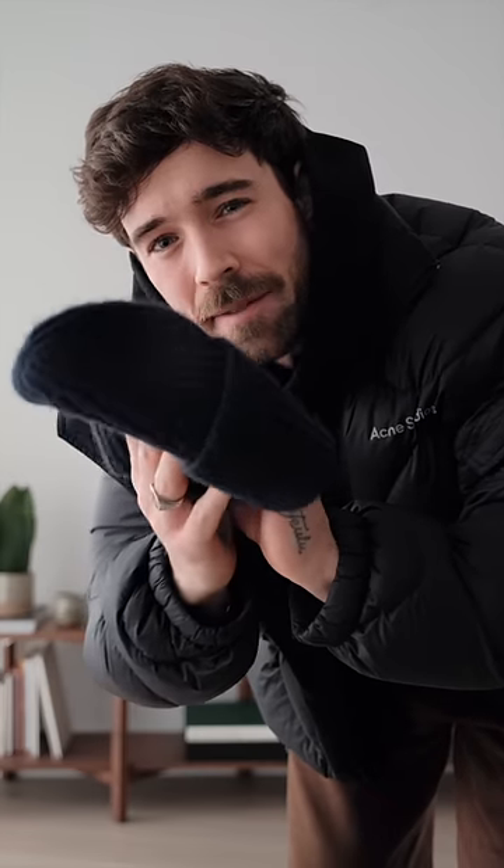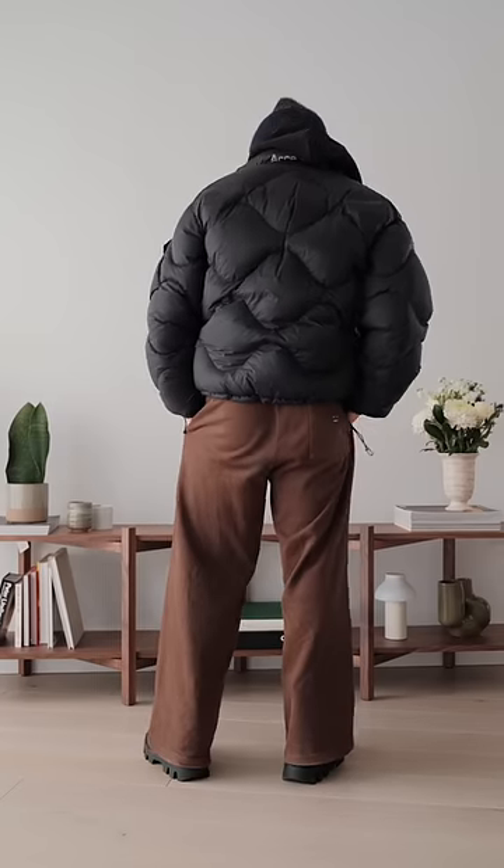For the main layer of warmth, we have this puffer jacket from Acne Studios. And then to finish it all off, I have this navy beanie from the brand Ikaia. And that's today's outfit — let me know what you think.